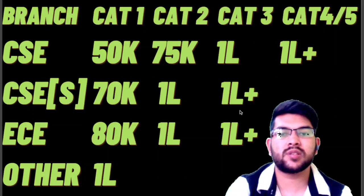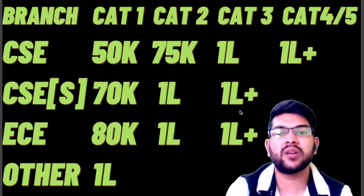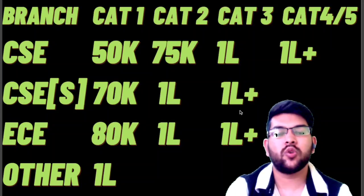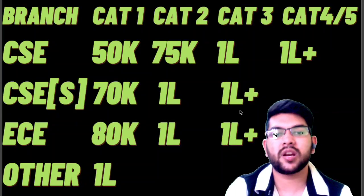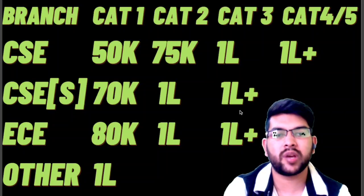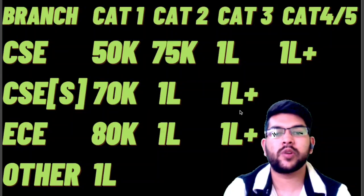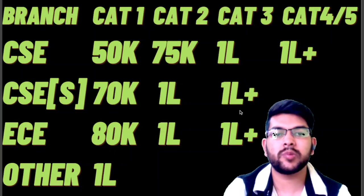This was the rank versus branch detail for VIT AP, Chennai, and Bhopal campuses — other than Vellore, for which I have already uploaded a video. I hope you find this video useful. Please subscribe to this channel so you don't miss any updates about VIT and other entrance exams and counseling. Please also share this video with your friends so they can get this information too. Thanks!